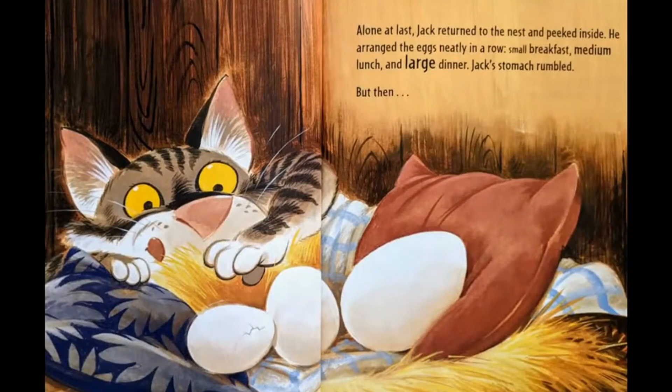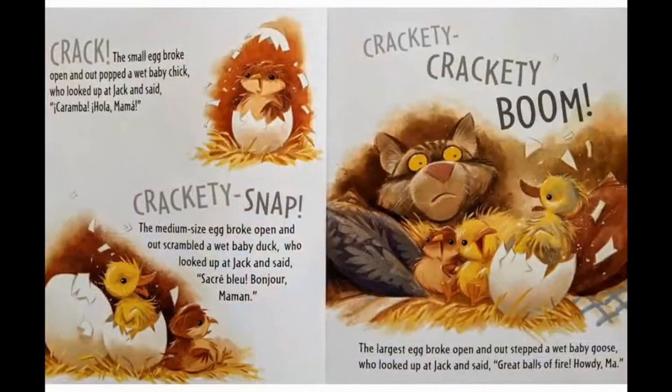Alone at last, Jack returned to the nest and peeked inside. He arranged the eggs neatly in a row: small breakfast, medium lunch, and large dinner. Jack's stomach rumbled. But then — any predictions? Can you think of what might happen next? I notice a really small detail in the picture. There's something on one of the eggs. Crack! The small egg broke open, and out popped a wet baby chick, who looked up at Jack and said, "¡Caramba! ¡Hola, mama!"